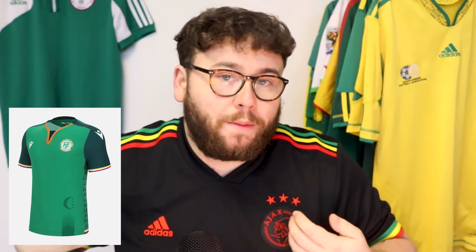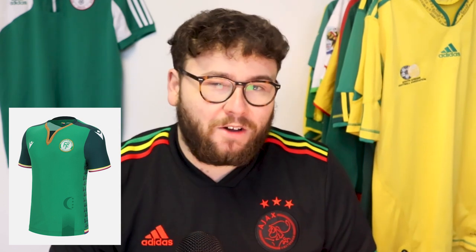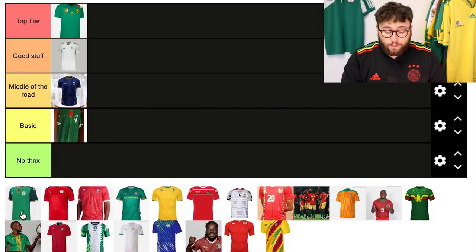There's the crescent moon and stars from the flag on the front of the shirt. And there's also a traditional clothing-type pattern design going down the side, which is really nice. There are small details that make this kit kind of nice, but the execution of it all together just doesn't really work for me. The colour's a bit garish and I don't like the v-neck. It would have been no thank you, but those small details have bumped it up to basic.